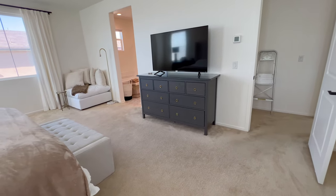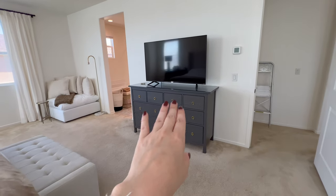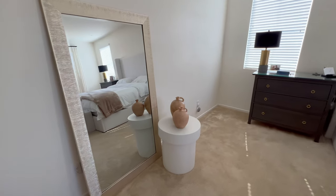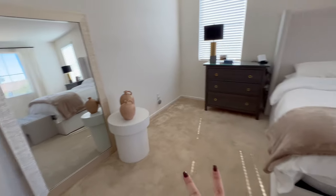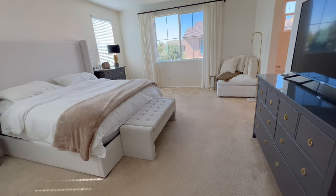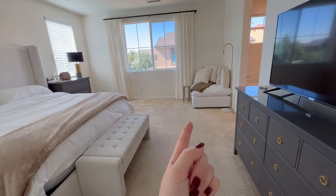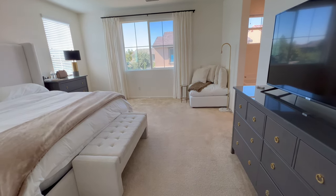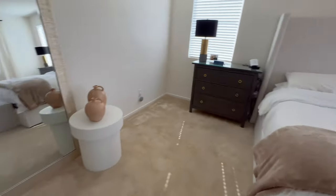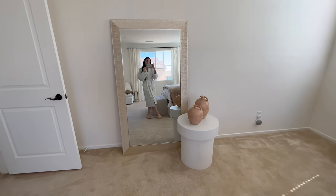We've got the dresser right here, the TV we still have to mount, and then I have some light decor on top. Right when you walk in to the right I decided to put our full-length mirror, and this table was in our old house. We had two armchairs at the foot of the bed with a little table in the middle, but because this room is a little narrower I didn't want to clog the walkway with two bulky chairs, so we just have the bench there for now. This is an ottoman that came with our sectional — it'll probably go and we'll have some type of round seating or a chaise for light reading.